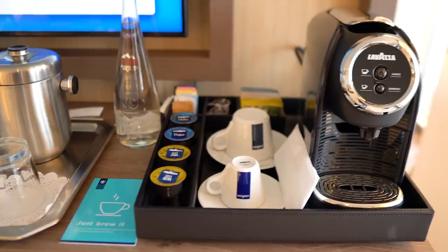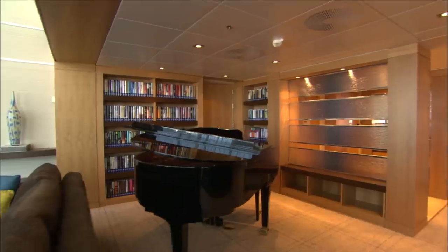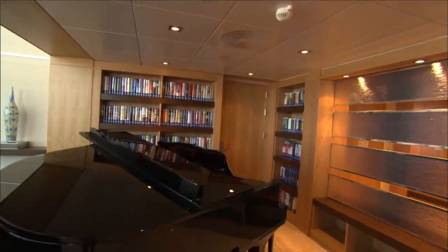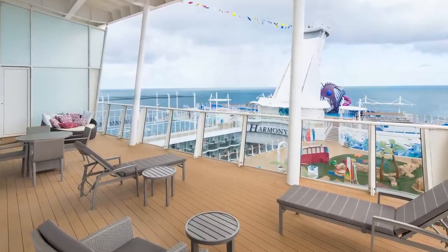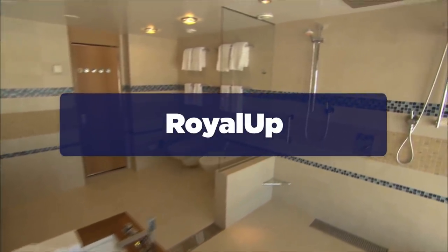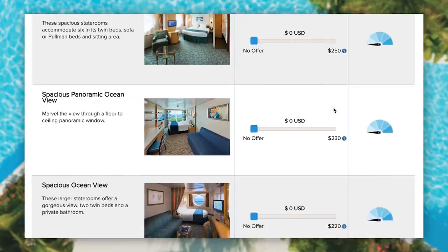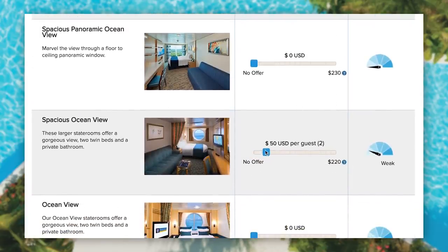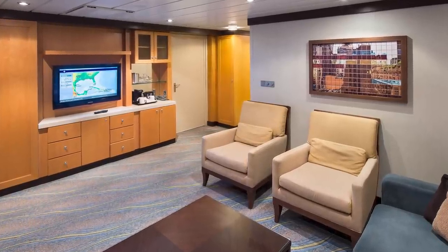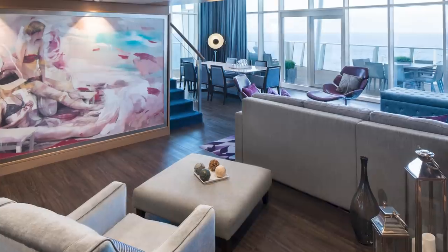When Royal Caribbean releases new itineraries, suites are almost always the first category to go. People who cruise frequently know those suites go quickly due to limited inventory, so they book right away. There are two other strategies for getting a great price. Number one is Royal Up — Royal Caribbean's bidding program where you can bid for an upgrade. It's a blind program, so when you put in your bid, you have no idea if a suite is available or what anyone else bid.